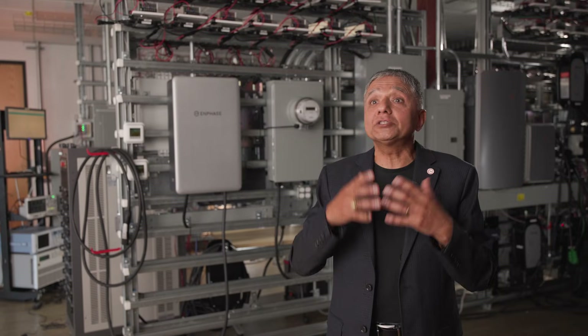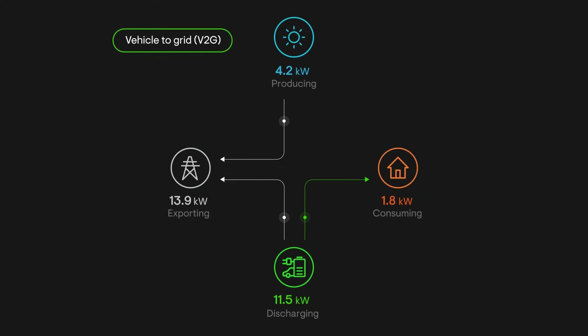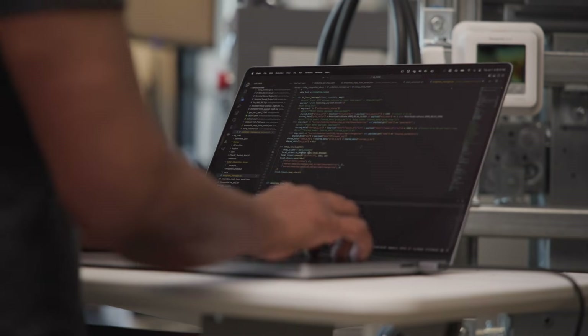We train our AI models based on that data and we forecast what your generation is going to be — how much solar are you going to produce tomorrow, what your consumption is going to be, when do we charge your stationary batteries, when do we charge your car, when do we discharge your batteries, when do we discharge your car, when do you buy from the grid, when do you sell to the grid. All of that requires very sophisticated prediction algorithms and software to manage all of these resources.